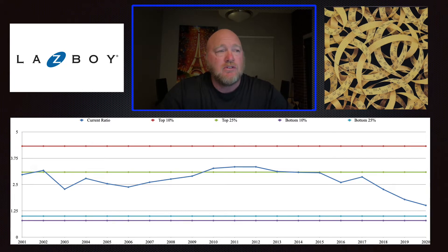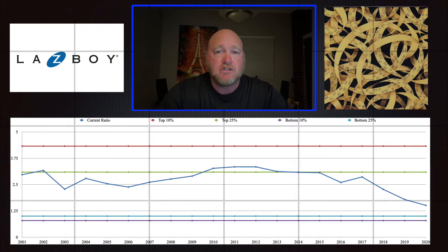That expansion means they're spending a lot of money and increasing current liabilities, and it may take time for income to catch up. I'm not worried that the current ratio has dropped for the last two or three years. Also, I'm willing to give companies a pass because 2020 through 2022 was really unusual due to COVID. I wouldn't be surprised to see this bounce back up, but it's something I'll keep an eye on.